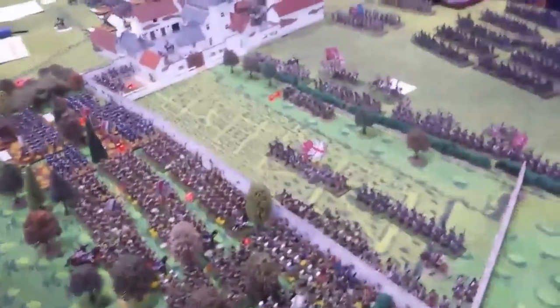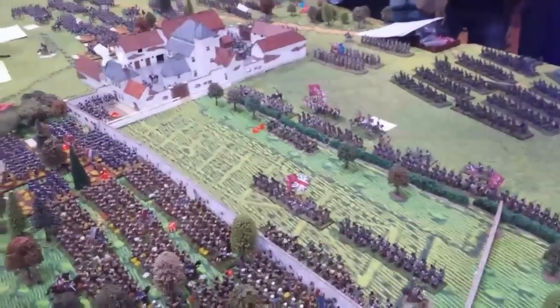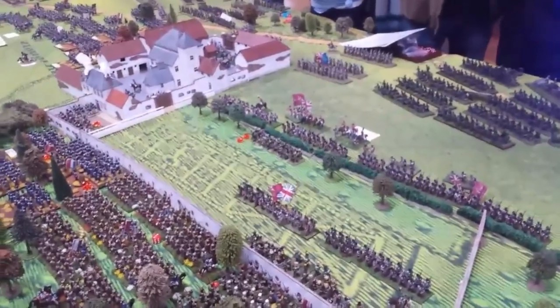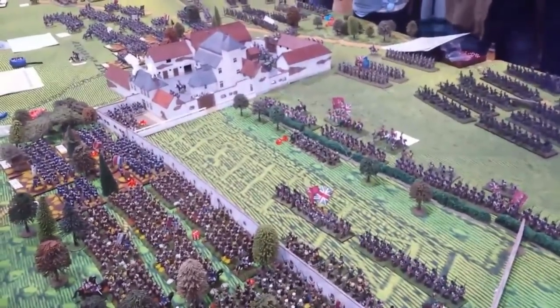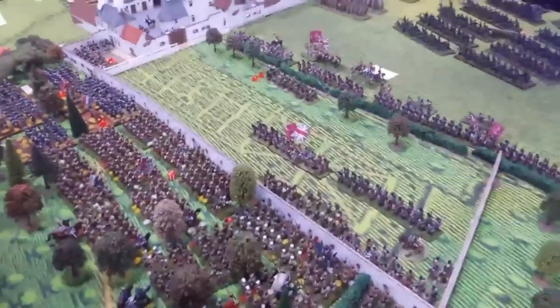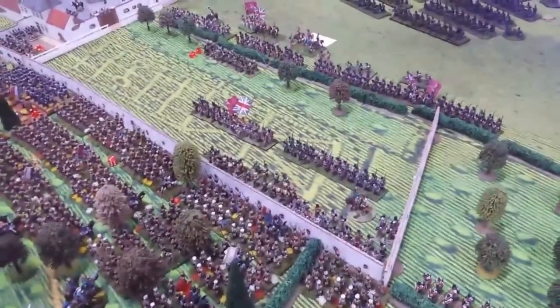The British counterattack was very unsuccessful. The French 1st Light managed to force them back and broke either a unit of KGL or a second unit of guard who was supporting them. They rolled a 4 for their morale check and fled the field. The Nassau have been pushed back from the wall but they're still holding it with a couple of exposed battalions of guard.